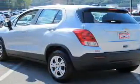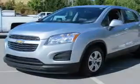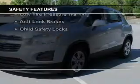Also included are keyless entry, an MP3 player, air conditioning, power windows, power mirrors, and power steering. Safety was made a priority with these features.